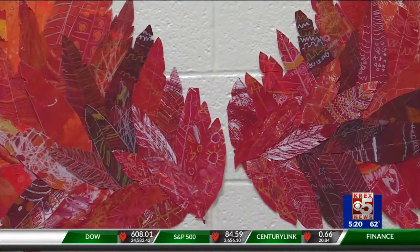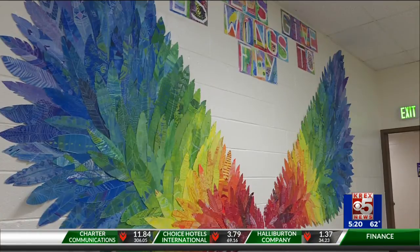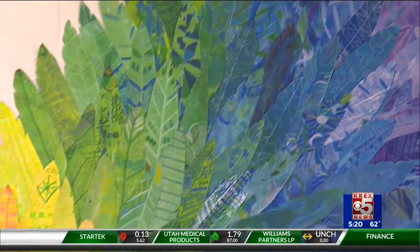The idea stems from a Colorado artist who paints colorful wings on buildings around the world. The art teacher at Wingate had each student use oil pastels to personalize their own feather and write a goal they'd like to complete before the school year ends.